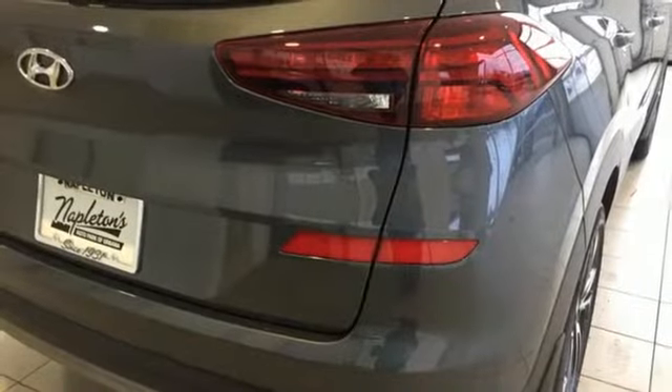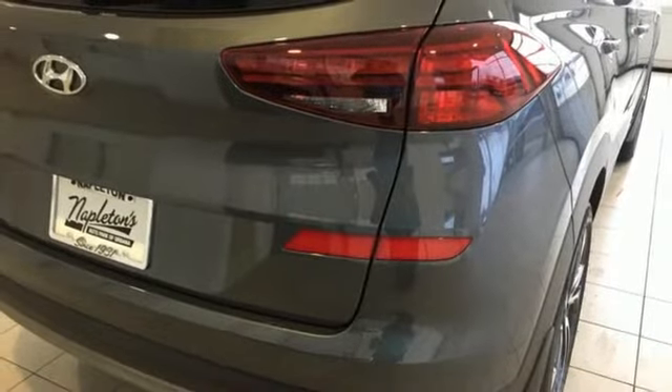Front heated bucket seats, automatic transmission, hands-free liftgate, gas pressurized shocks, and an inline four-cylinder engine.